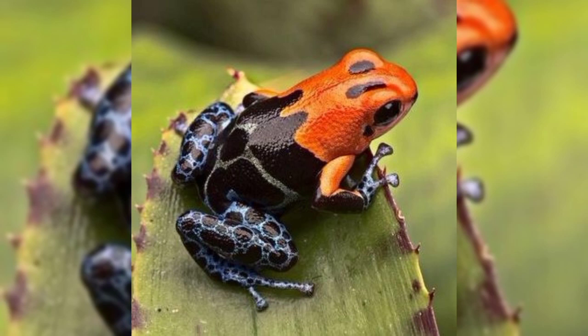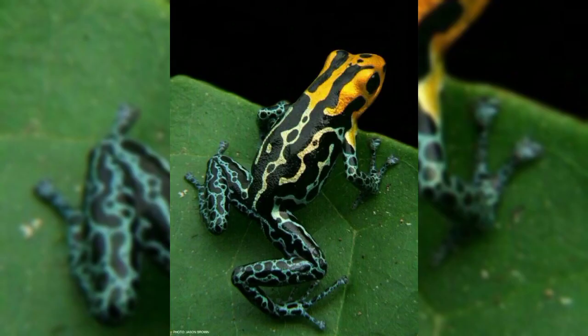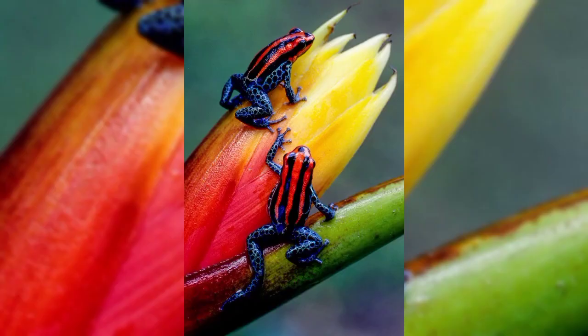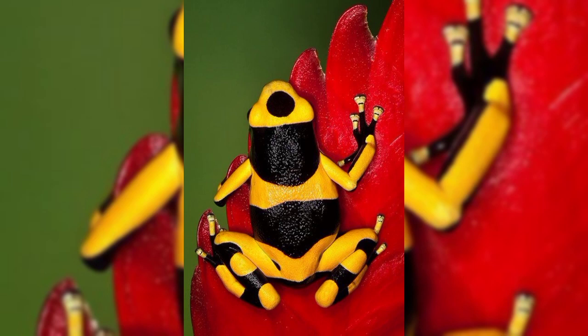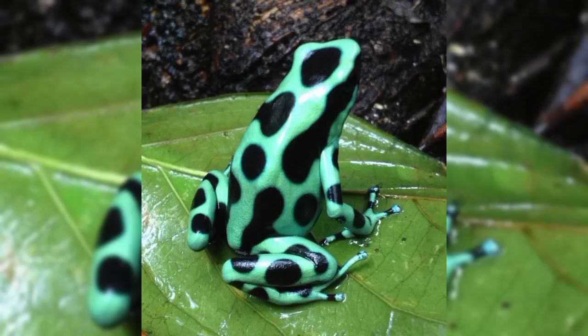Sometimes they are a red and green color with black textures on their body. This means they are intimidating predators to keep away from them. Poison frogs are mostly diurnal, which means they are active during the day. They live in humid tropical forests of Central and South America.